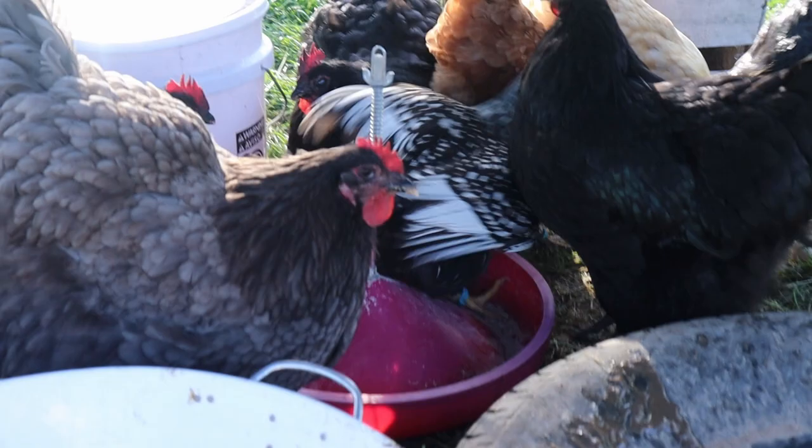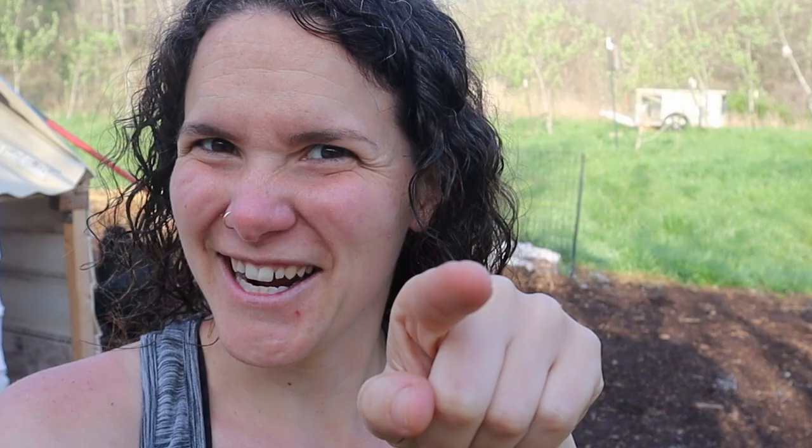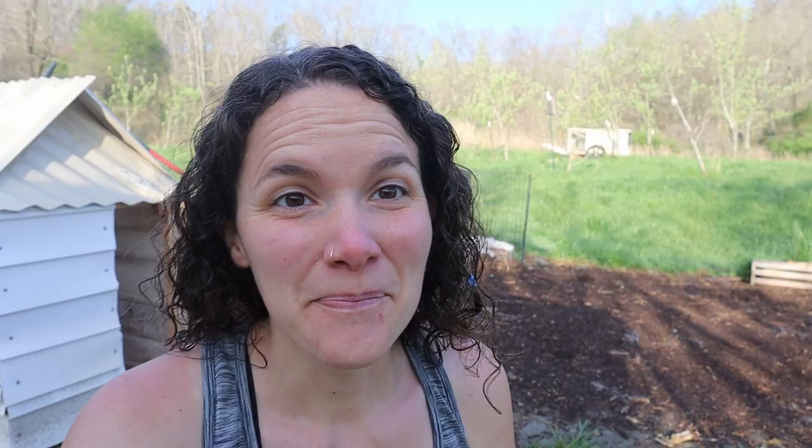Hey guys, Elizabeth the curly haired country gal here. So back in November, I did a review of our Chickasha 2.0 and we're still loving it. But my biggest con was that my large black Orpington hens didn't seem to be using the nesting boxes at all. I was wondering if they were too large or what was going on.